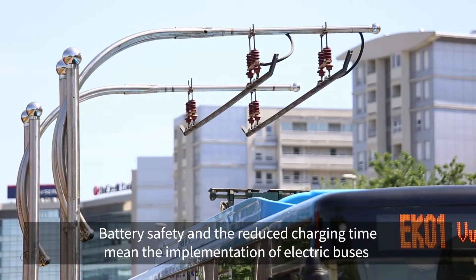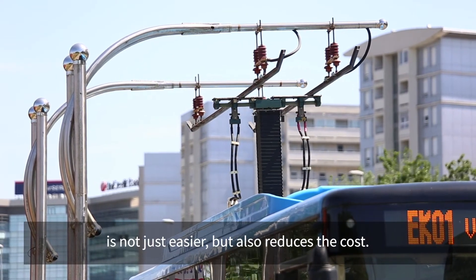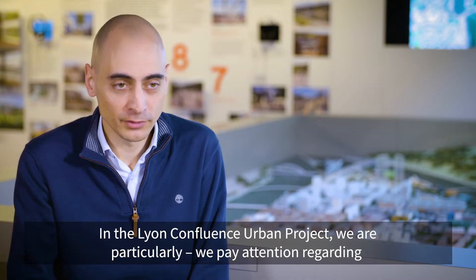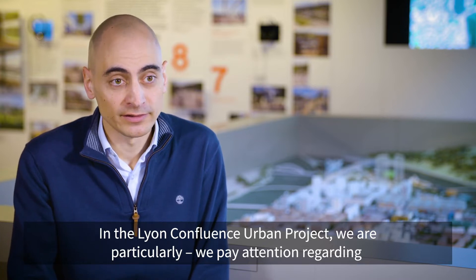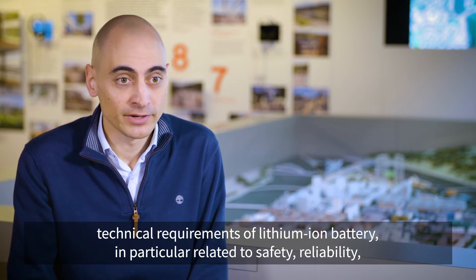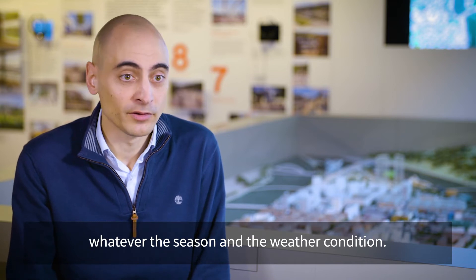Battery safety and the reduced charging time mean that the implementation of electric buses is not just easier, but also reduces the cost. In the Lyon Confluence Urban Project, we pay attention to the technical requirements of lithium-ion batteries, in particular related to safety, reliability, whatever the season and the weather conditions.